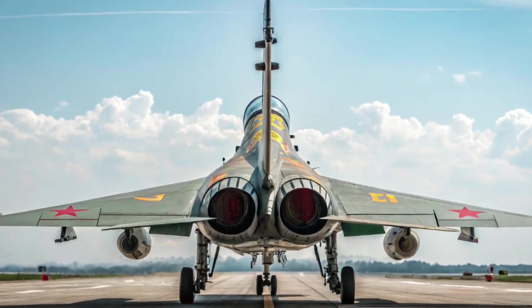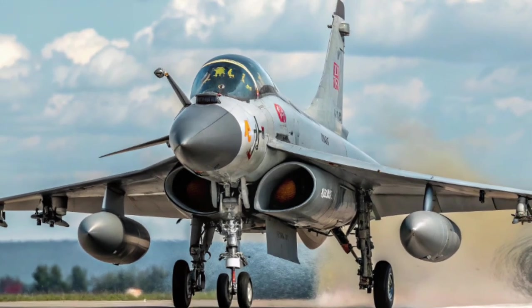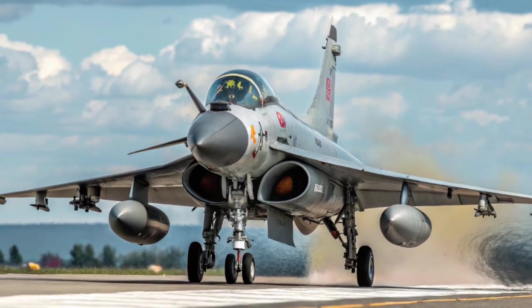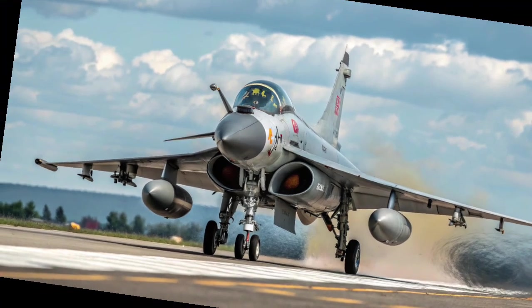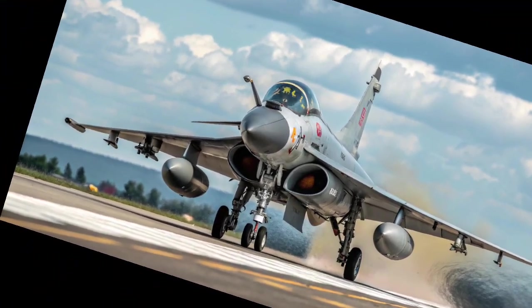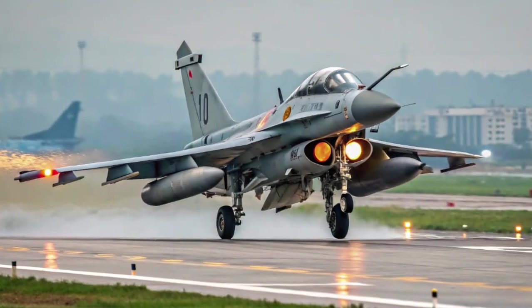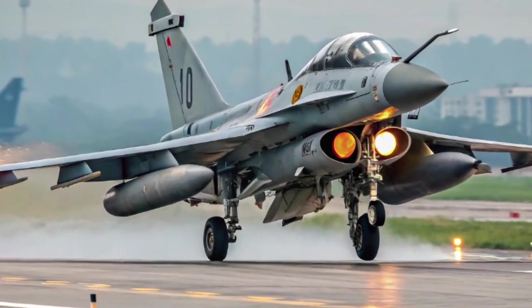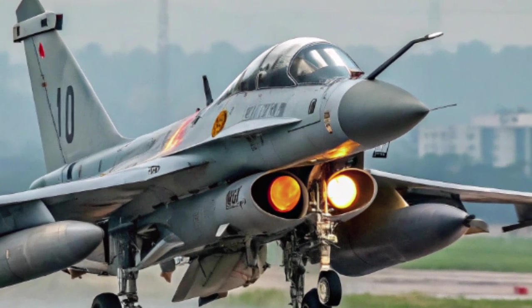Operational Deployment: The J-10C is now widely deployed across multiple frontline PLAAF units, replacing older aircraft and serving alongside other advanced platforms like the J-11B, Su-35, and J-20 stealth fighter. It has also played prominent roles in international exercises, including joint air drills with Pakistan, Russia, and other allies.